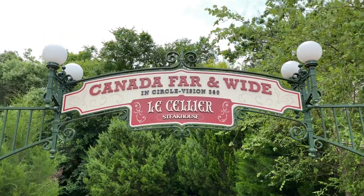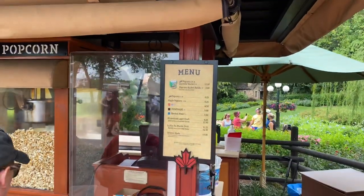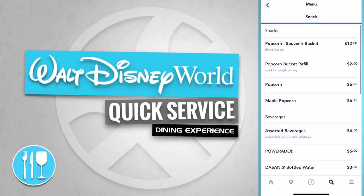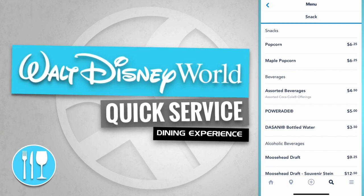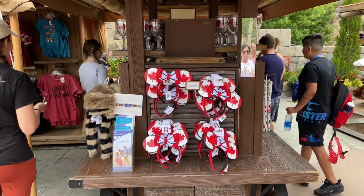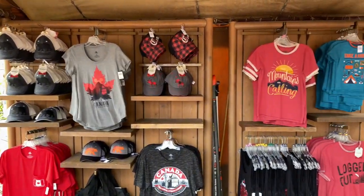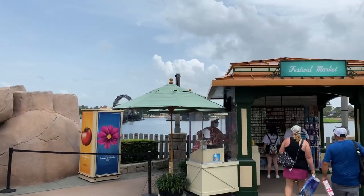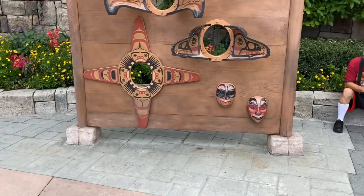Canada Far and Wide in Circle Vision 360. Over to the left hand side is the Maple Popcorn Kiosk. The popcorn kiosk in Canada has some snacks like a popcorn souvenir bucket, a popcorn bucket refill, a regular popcorn, and also a maple popcorn. There's also a Canada-inspired merchandise kiosk where you can purchase Minnie Mouse ear headbands. They also have a various assortment of Canadian-style t-shirts and beer on ice with popular Canadian brands. On the Lagoon side is the Festival Market — it's a Disney pin shopping location. Here's a north of the border fun photo spot.